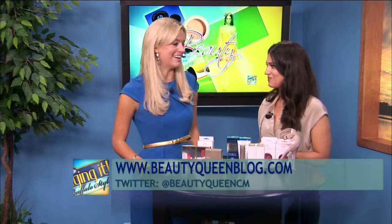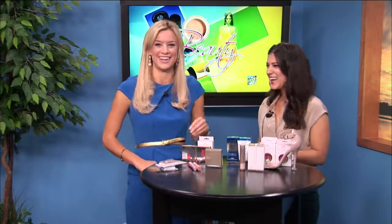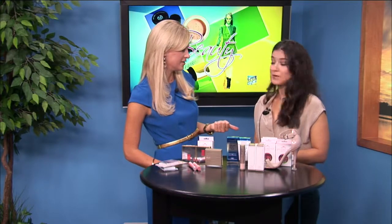Tickets are $20 for presale. Thanks so much for watching the trends with us today with beauty blogger Christina Morales. One more time, her website is beautyqueenblog.com.